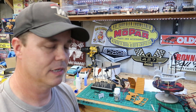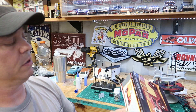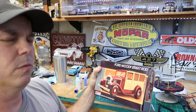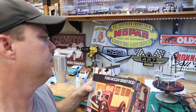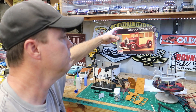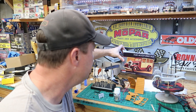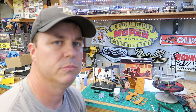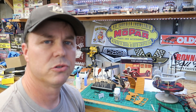Hey guys, welcome back to the channel. We're going to get back on the Ford Woody street rod. I was wondering what the year was on this — it's a Model A, so that's 1927 to 1931 or something like that. Anyway, it's a Model A Woody street rod, a really cool kit from 1987. I've got three of these and figured I'd build this open one.